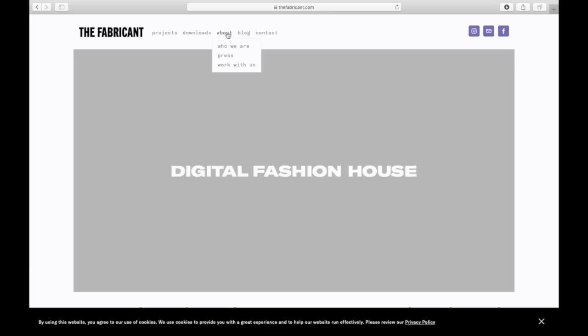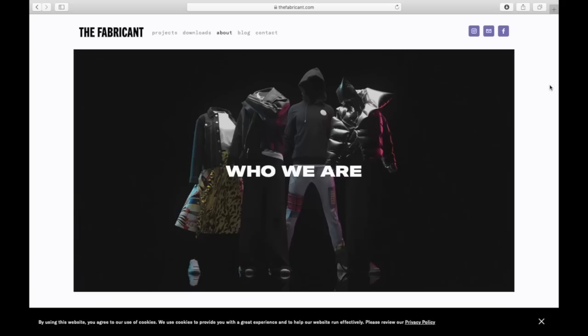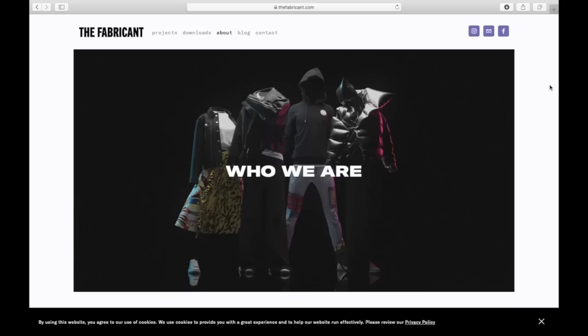Let's go to the website and explore the unimaginable. Let's go over to The Fabricant's website and learn a little bit about them. Right away you can see the images are pretty amazing to be a digital 3D design of a garment.